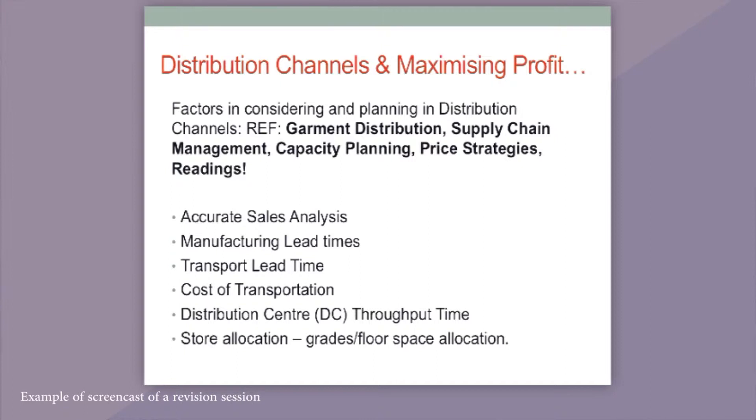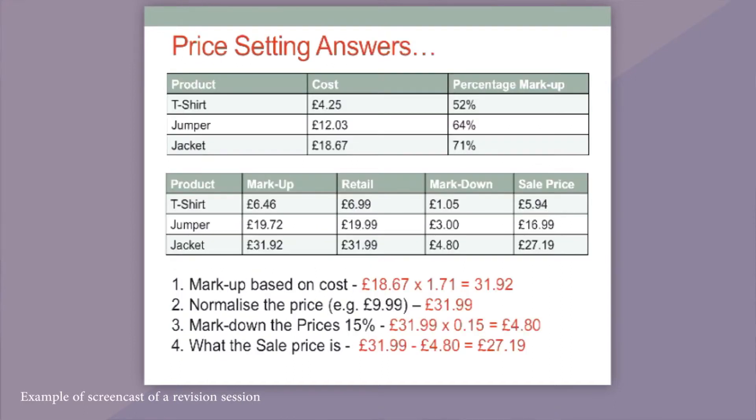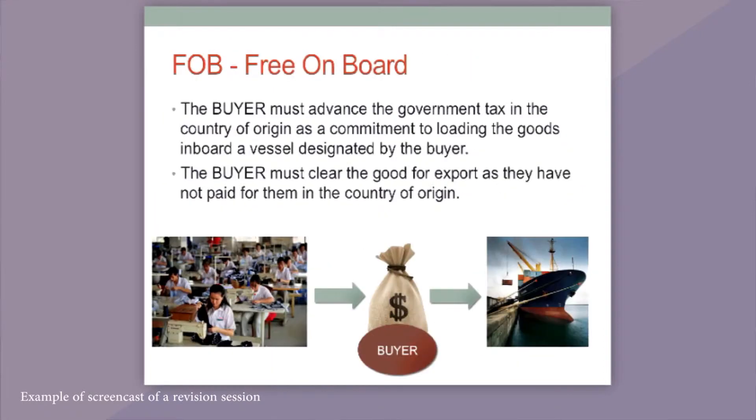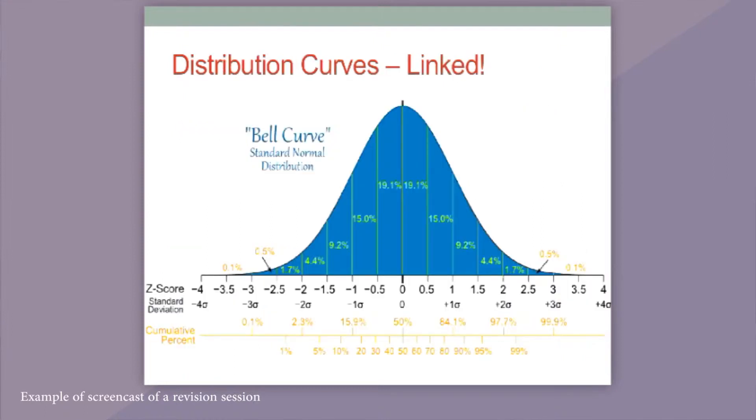I find that really enhances their experience and also helps with a really flexible feeling in the lectures and delivery. Audio feedback I've found has two key effects. The first is a personal effect, which is when you are dealing with large volumes of students, audio feedback takes a lot less time when you're reviewing each paper without damaging the quality of the feedback that you're giving.